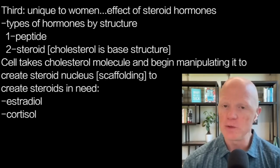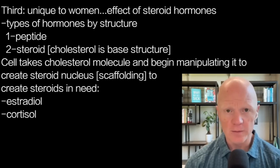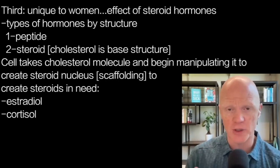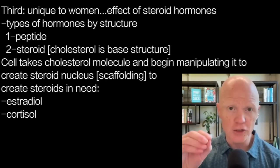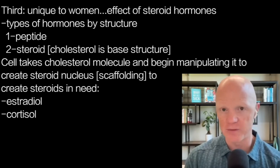The third and final leptin stimulator is unique to women: the effect of steroid hormones. Earlier I mentioned that hormones can be classified by structure into classes, one of which is peptide and one of which is steroid. Anytime you hear steroid, think of cholesterol, because cholesterol is the base structure. The cell takes a cholesterol molecule and manipulates it to create what's called a steroid nucleus — a scaffolding based on cholesterol — and then alters it further to create any one of a number of steroid hormones.